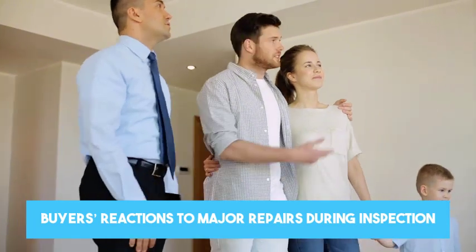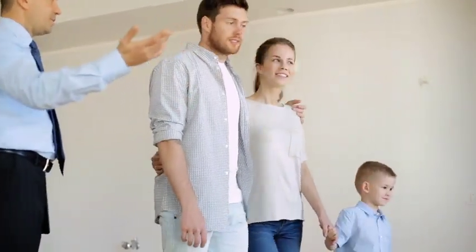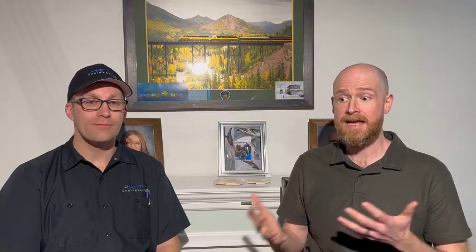Tim, thanks for being here. Before we get into the benefits of pre-listing inspections, I wonder if you could tell us a little about what it's like to walk through a home with a buyer when they're discovering some of these nightmare scenarios in the middle of a home inspection when they're already under contract.